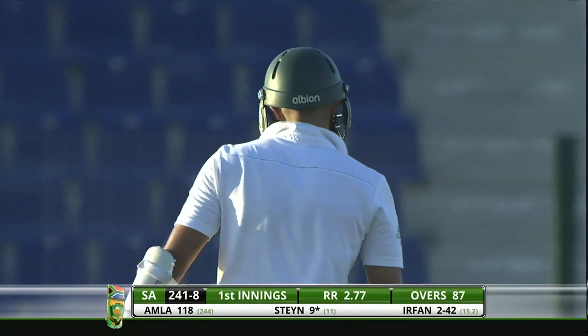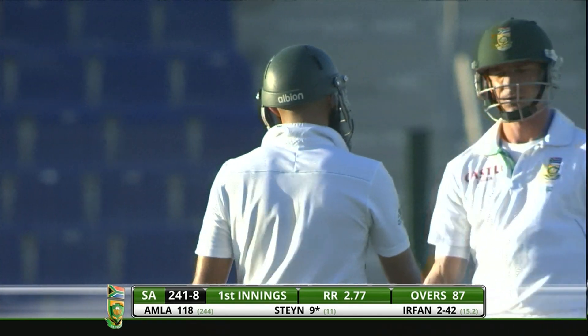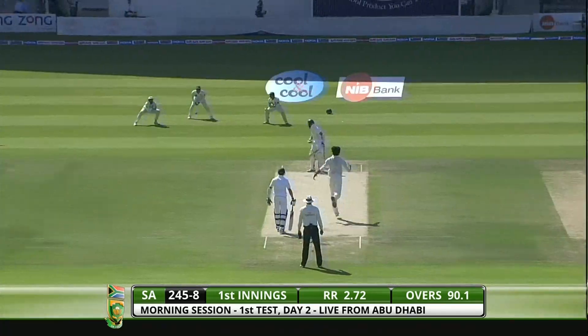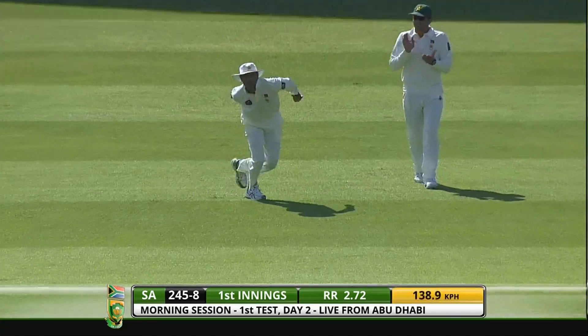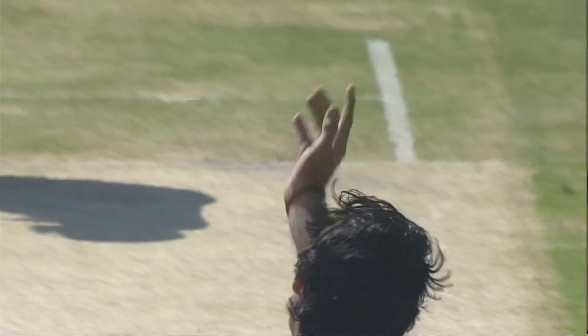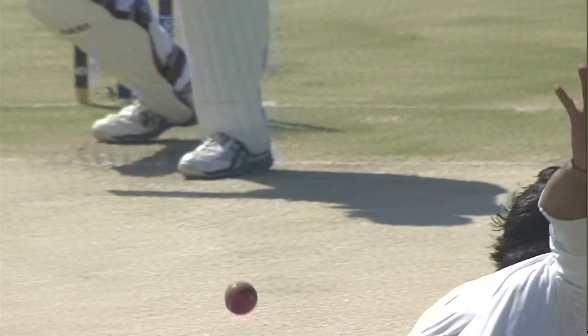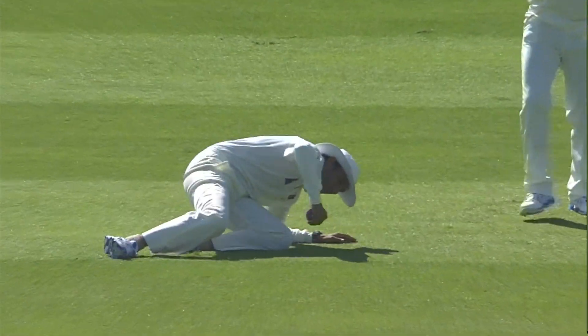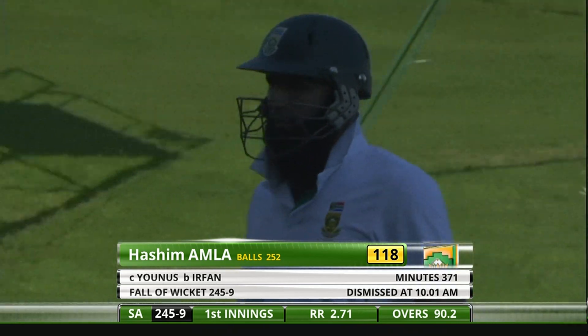Hashim Amla on to 118, but Dale Steyn will now have strike at the start of the next over — 241 for eight. He's got an edge and picked up a wicket from Hashim Amla — a healthy edge, comfortable catch, good carry as well. He'll be disappointed with that, but that sort of thing can happen at the start of a new day. 20th Test hundred, out for 118.